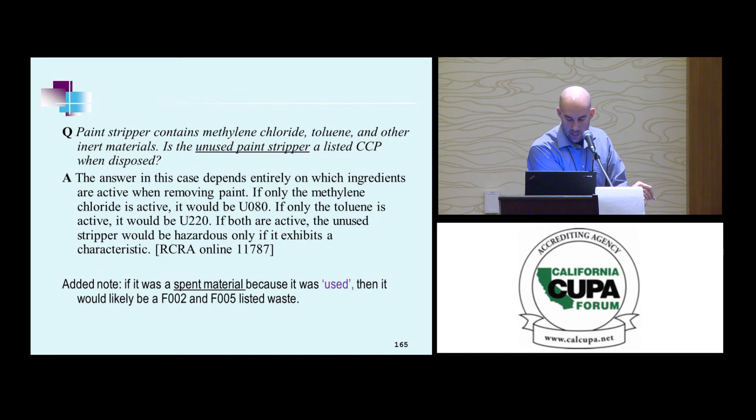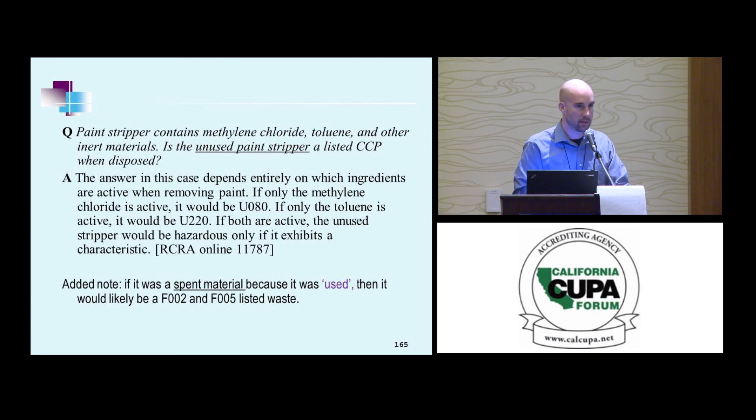Paint stripper contains methylene chloride, toluene, and other inert materials. Is the unused paint stripper a listed CCP when disposed? It depends entirely on which ingredients are active when removing the paint. If the label indicates only one active ingredient, then you follow the P or U listing. If two active ingredients, it falls out of the listing — and you still have the characteristic. If it was a spent material — actually used as a stripper — then you have F2 or F5 to fall back on.